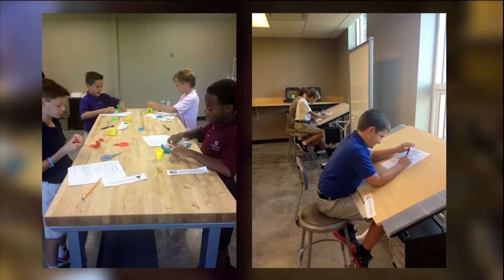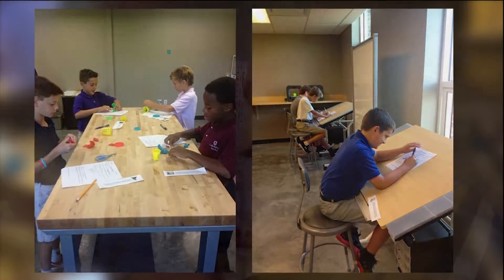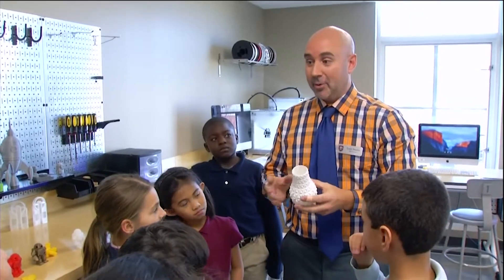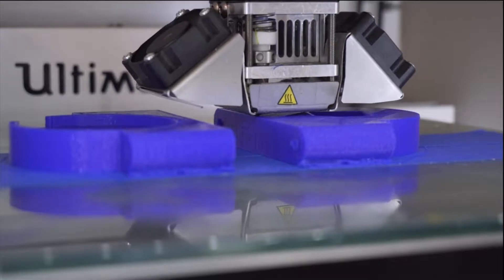The makerspace movement at Academy takes place in a room with open tables surrounded by resources. Science teacher Todd Martin says kids can use everything from old school Legos to new school 3D printers to turn their ideas into reality.